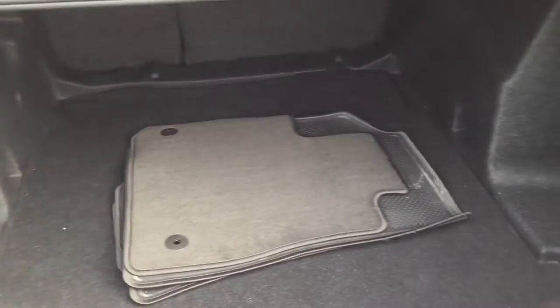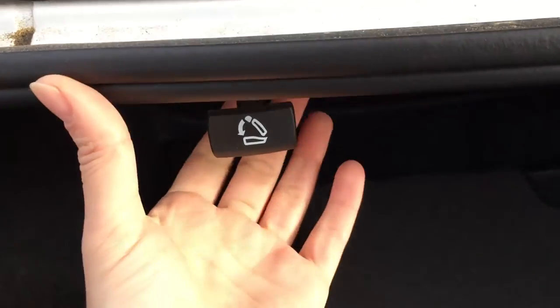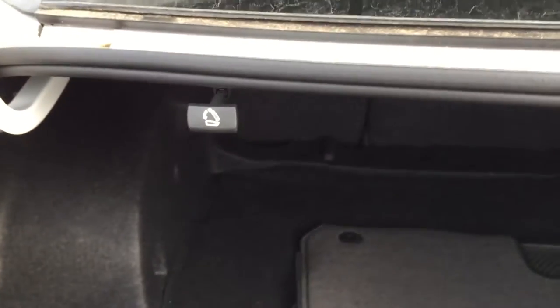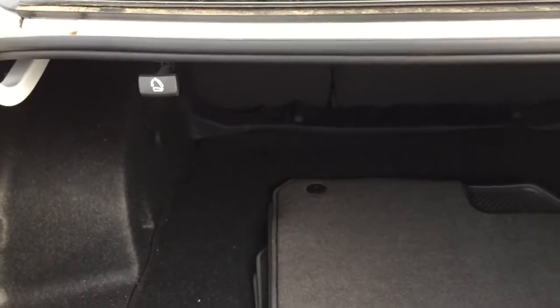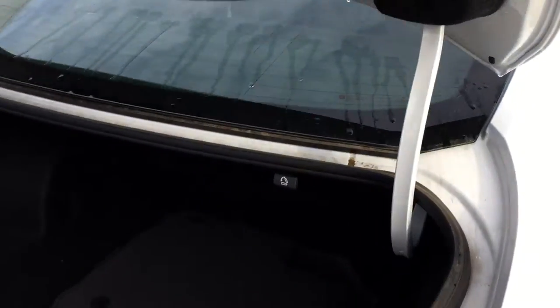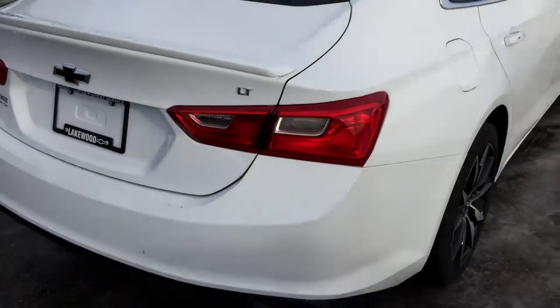You have a lot of space in the Malibu trunk to store whatever you need. Also, as I mentioned earlier, here are the latches that you pull to release the back of the seat, so you can haul longer things back here if you need more trunk space and have no back passengers. Let's close this up and go around so you can get the full view of this Malibu.